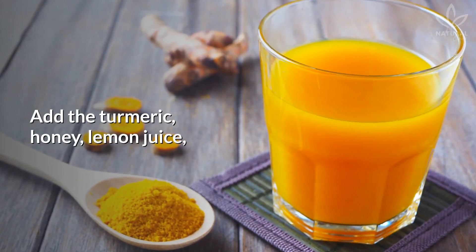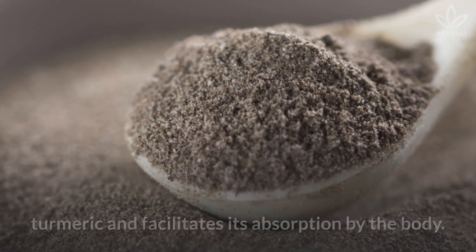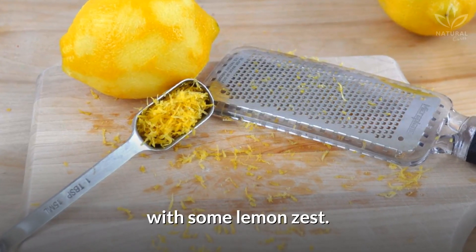Add the turmeric, honey, lemon juice, and pepper in the water and mix it well. The black pepper potentializes the benefits of turmeric and facilitates its absorption by the body. You can also replace the lemon juice with some lemon zest.